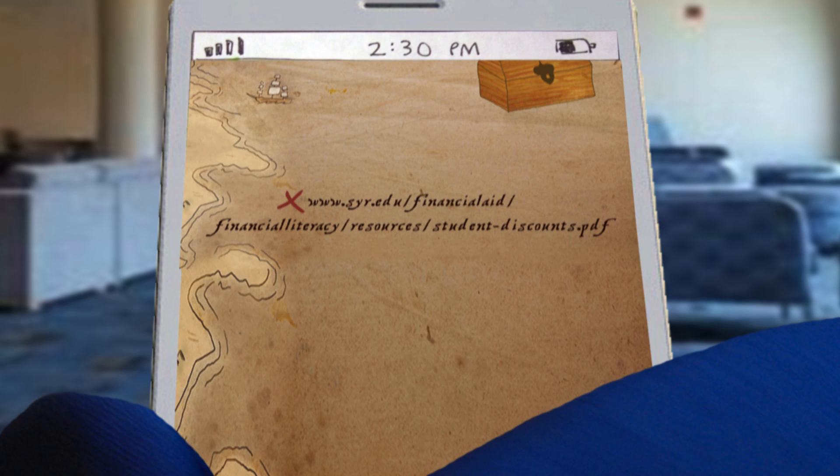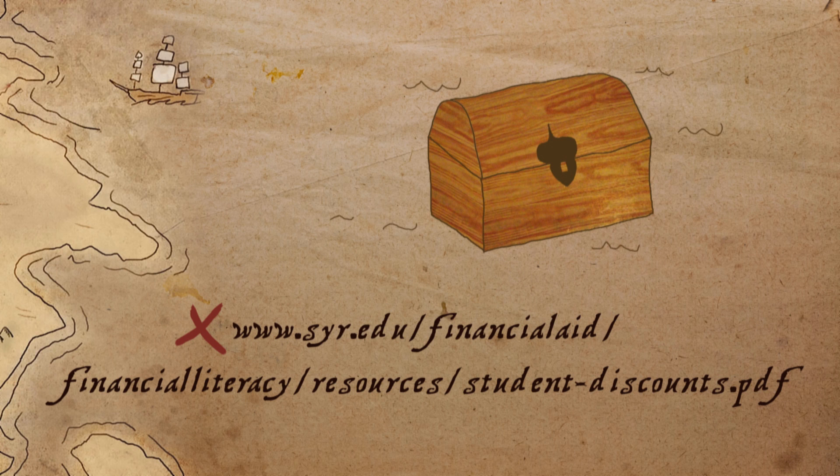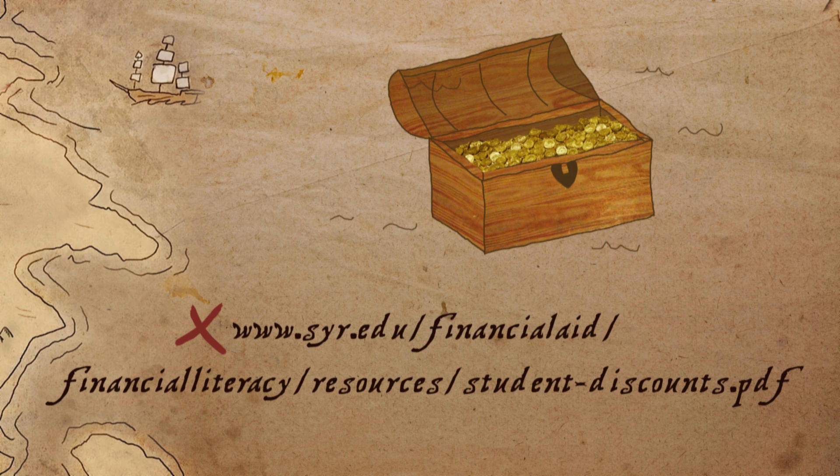For a complete list of discounts, go here. Like Otto, you too can find the hidden treasures of student discounts if you know where to look.